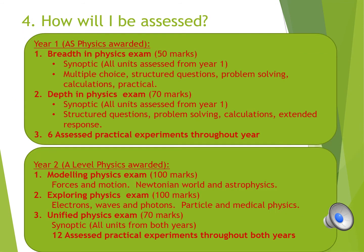At the end of year 1, your AS exam consists of two papers: breadth and depth in physics. Both cover all topics, with the breadth in physics paper having more multiple choice and short answer questions. At the end of year 2, you will be assessed in three papers. Paper 3 covers all units from both years. During year 1 and year 2, you will also have to complete 18 required practicals.